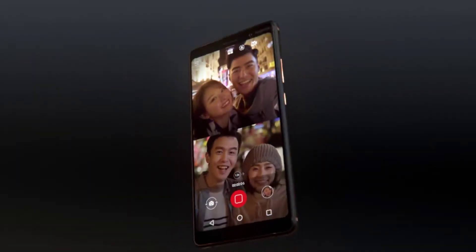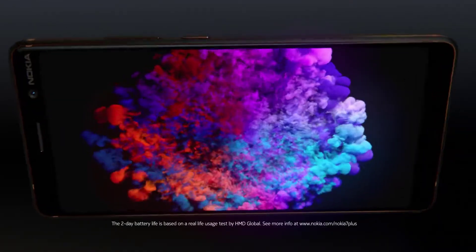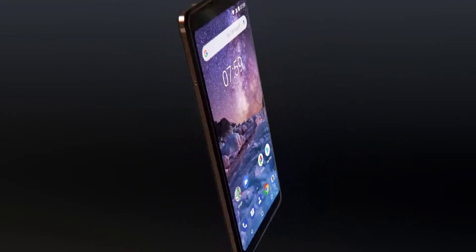A phone that is slim enough to use with one hand yet shows amazing detail on the six-inch Full HD Plus screen. With an impressive two-day battery life, this is the new Nokia 7 Plus.